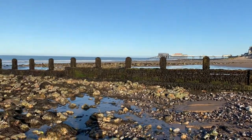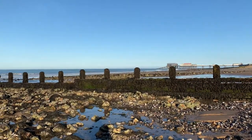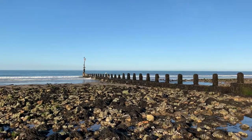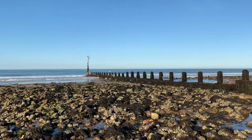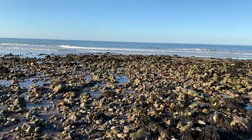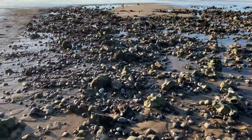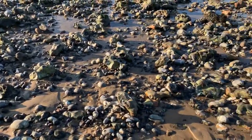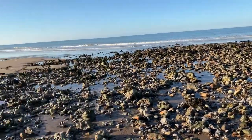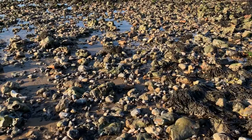Hi there, it's Danny here down on the beach in Cromer. Lovely autumnal evening. I've come down to talk today about flint and whatever else we can find, but one thing you're guaranteed to find on these northern beaches, in particular Cromer and Sheringham, is flint.